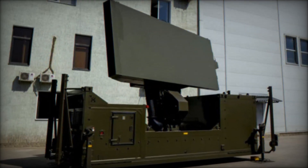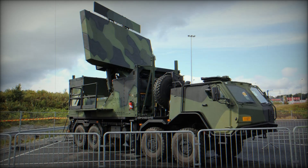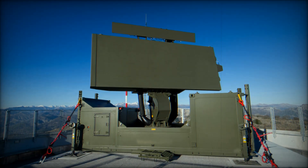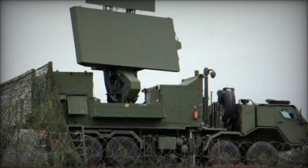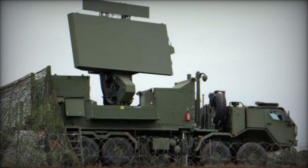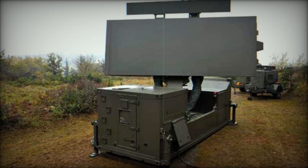Another remarkable feature of the GM 400 is its mobility. It's not just a stationary radar set up in one place — the GM 400 can easily be mounted on mobile platforms such as trucks with six-by-six or eight-by-eight wheel configurations. These radars can quickly move across terrain and set up protection in the needed location within minutes, meaning that even in the most dynamic military situations the radar will be ready for action.